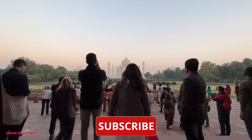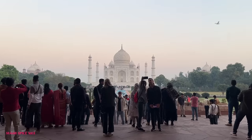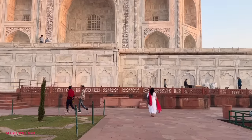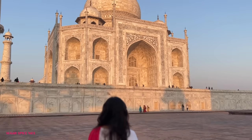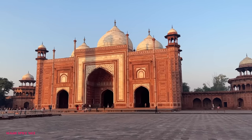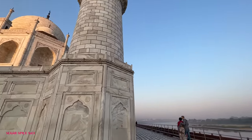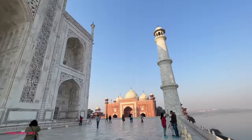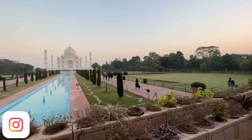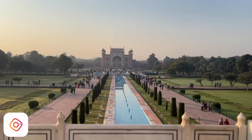One look at the Taj in the morning light and anyone will be mesmerized. The white marble looks even more stunning and beautiful. The one thing that is very striking about the Taj Mahal is the symmetry — it looks exactly the same from all sides. There are three similar gates on three different sides of the Taj adding to the symmetry, and on the fourth side is the Yamuna river. The fountains, the beautiful lawns and gardens add to the beauty of this structure.